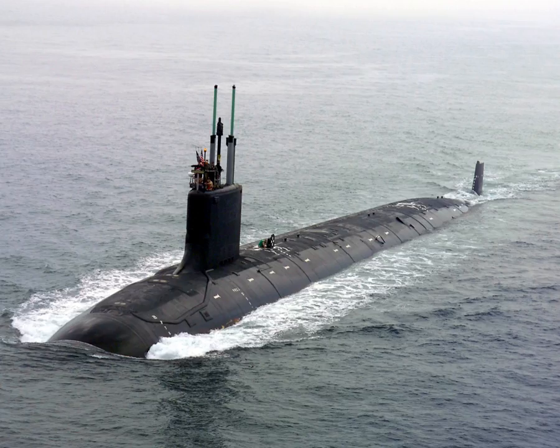To communicate with other submarines, a system known as Gertrude is used — basically a sonar telephone. Voice communication from one submarine is transmitted by low power speakers into the water, where it is detected by passive sonars on the receiving submarine. The range of this system is probably very short, and using it radiates sound into the water which can be heard by the enemy. Civilian submarines can use similar, albeit less powerful, systems to communicate with support ships or other submersibles in the area.